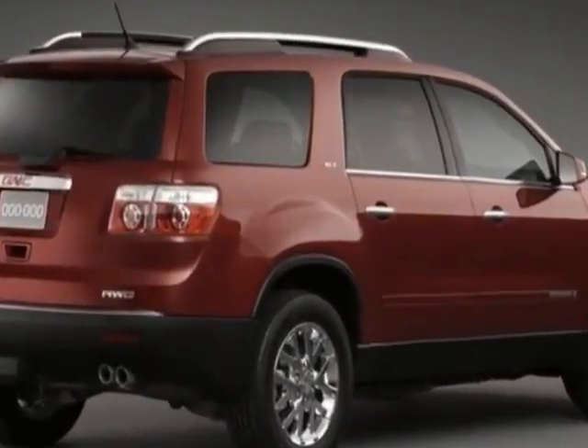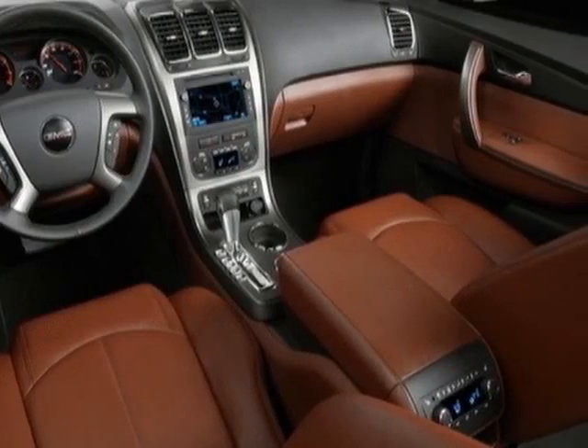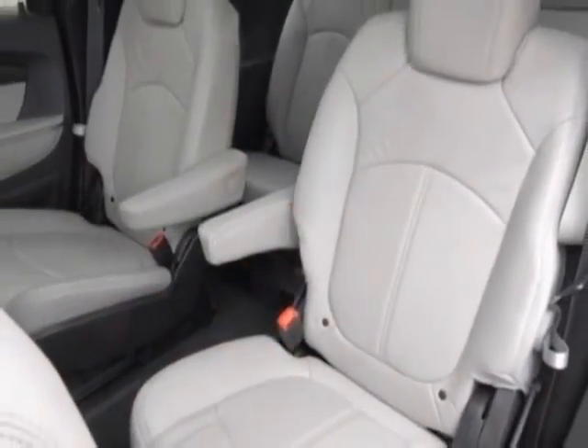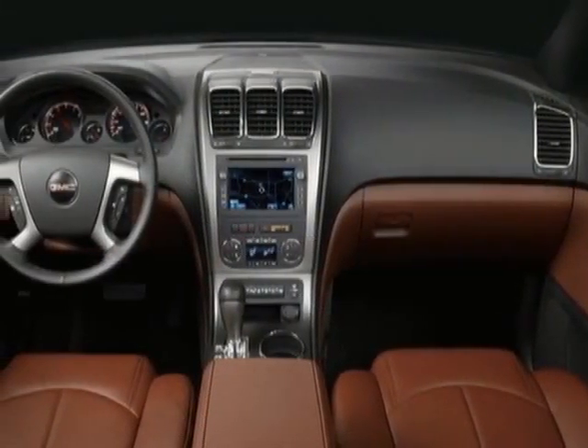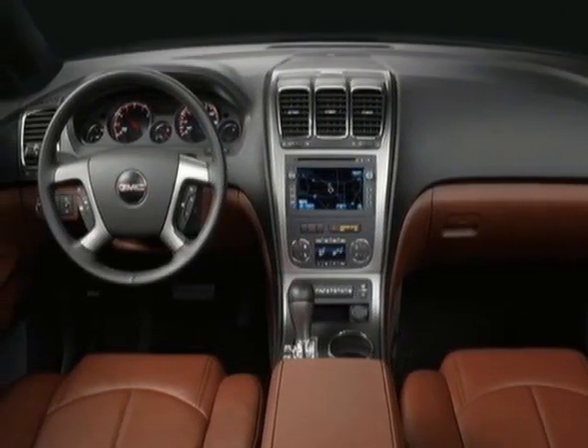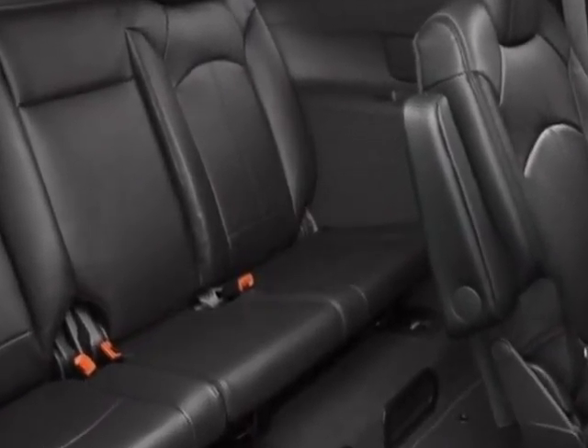Additional options for this vehicle include the carbon black metallic Denali Preferred Equipment Group, Light Titanium seat trim, perforated leather seating surfaces on first and second rows, 7-passenger seating with a 2-2-3 seating configuration, and federal emissions requirements.